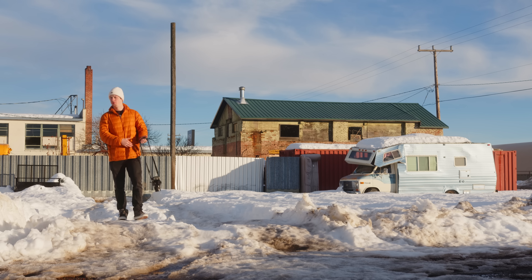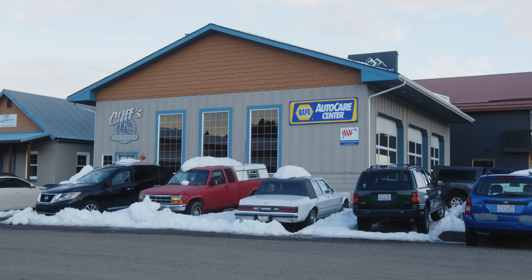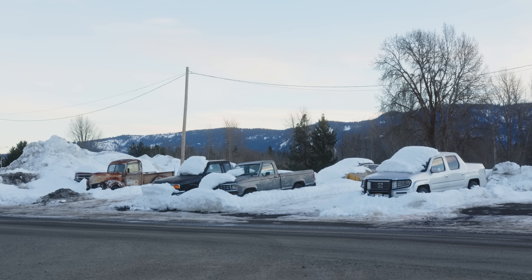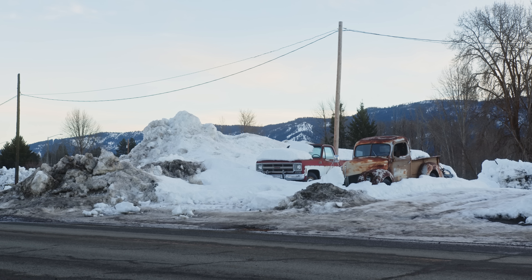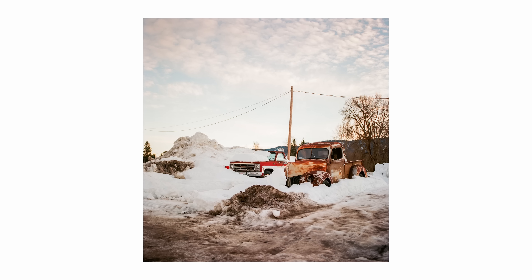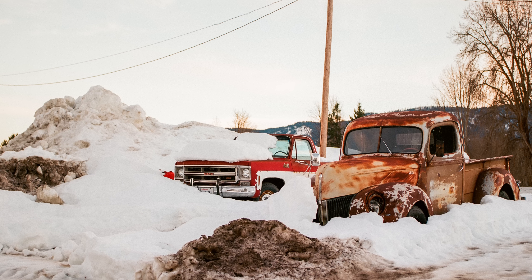All but one frame remains. All right, here we go for the last frame of the evening. It's pretty dim for Ektar, but you've got the old F4 at 1/60th to make it work — nothing special, just some old cars. Very film photographer of me, but you know what, I like it. Well, Cle Elum — it was a treat as always.